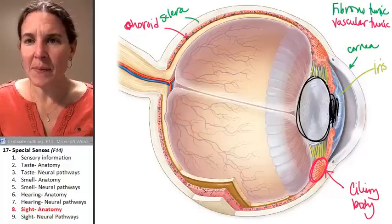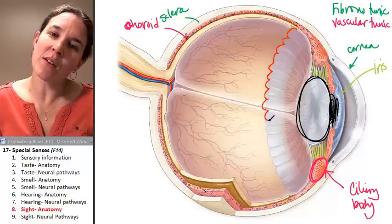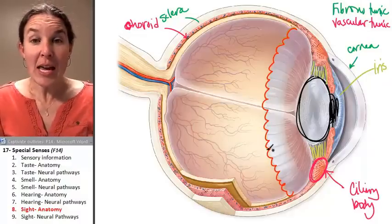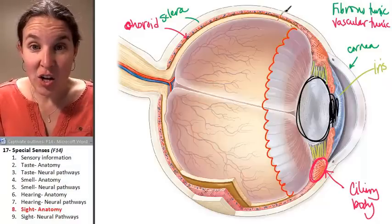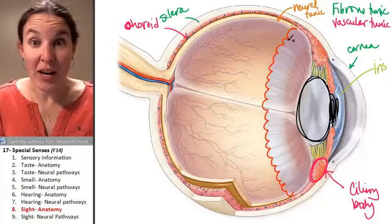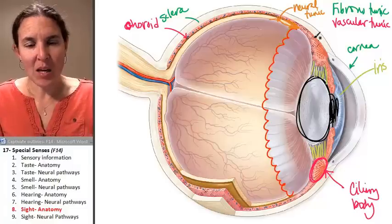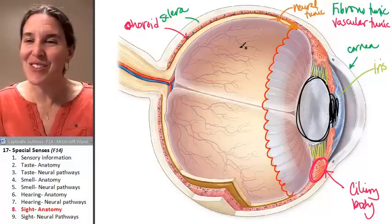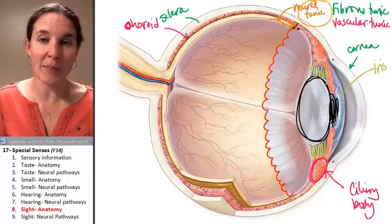This little border right here is called the ora serrata — a serrated edge, like serratus anterior. The ora serrata separates the neural tunic. The neural tunic is the innermost layer. You can see how this structure actually ends right at the line of the ora serrata, so where you see the ora serrata you know that the neural tunic is going to start back there. And the neural tunic — that's where the magic happens — because that's where the retina is.